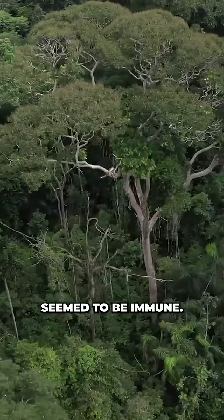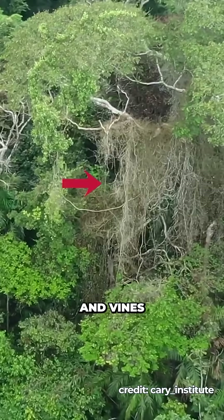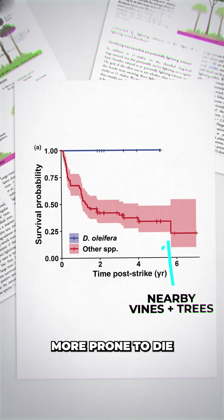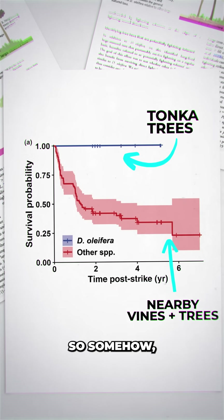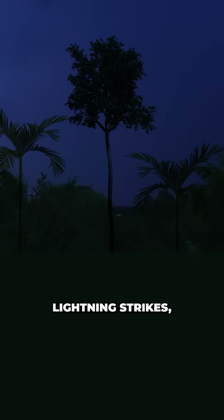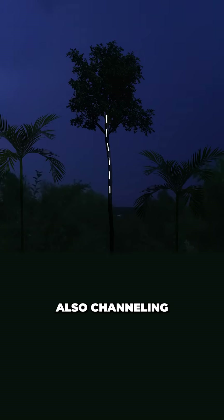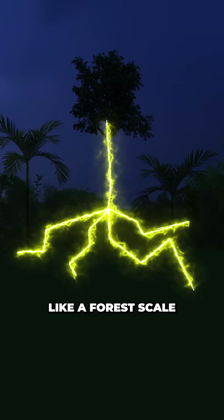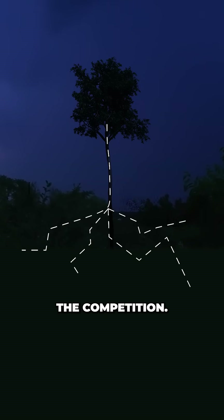The Tonka trees themselves seemed to be immune, however the trees and vines immediately surrounding the Tonka trees weren't so lucky, and were 48% more prone to die than any other tree in the rainforest. So somehow, these Tonka bean trees were not only enduring lightning strikes, but then also channeling the millions of volts of electricity into the plants around them — like a forest-scale lightning rod, eliminating the competition.